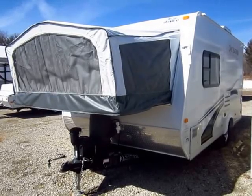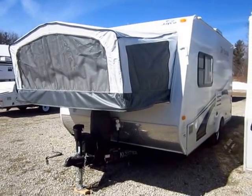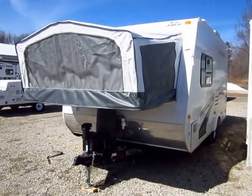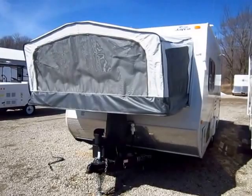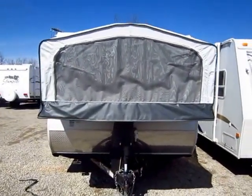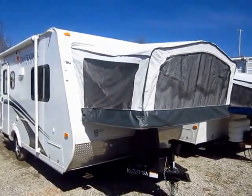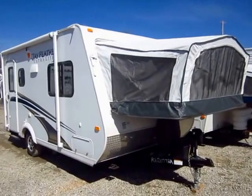If I didn't tell you this Jayfeather X17Z by Jayco RV was a used 2012, there's a very good chance I could convince you to believe this is a brand new unit. This just came in on trade, it is in amazingly fantastic condition inside and out. Truly does not look like they really ever used the thing.